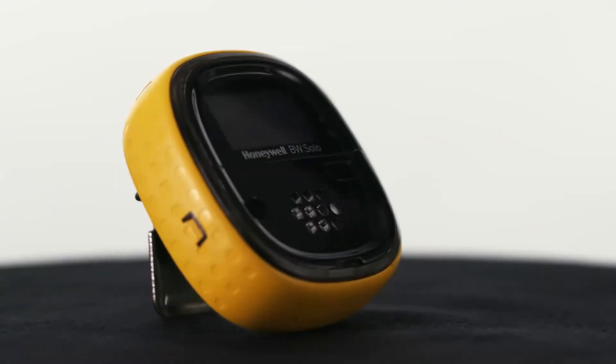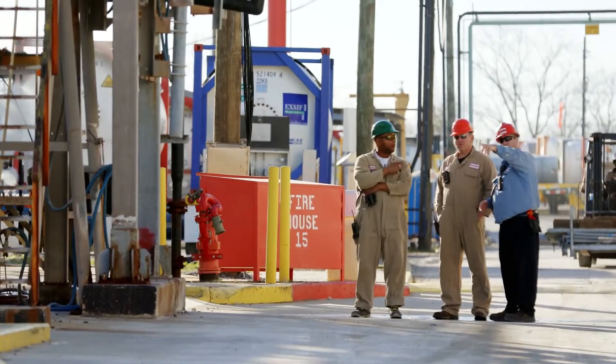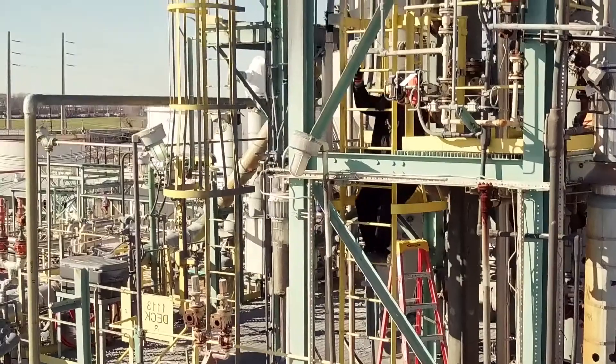The new Honeywell BW Solo is the company's latest next generation single gas detector. It helps companies reduce cost, ensure compliance, and most importantly, keep workers protected.